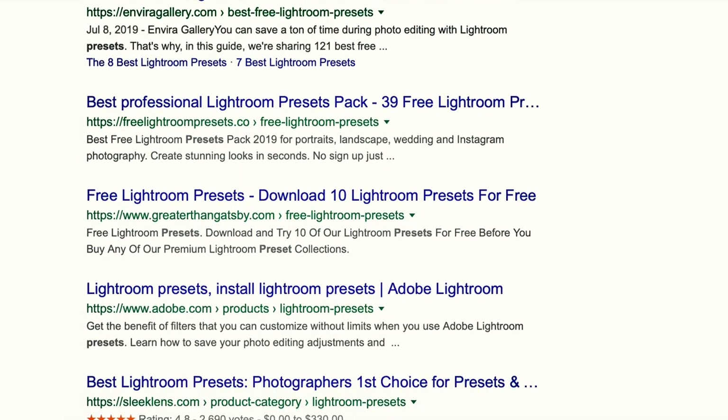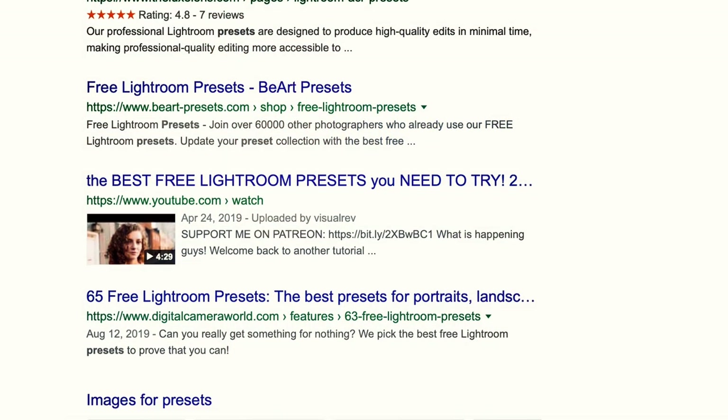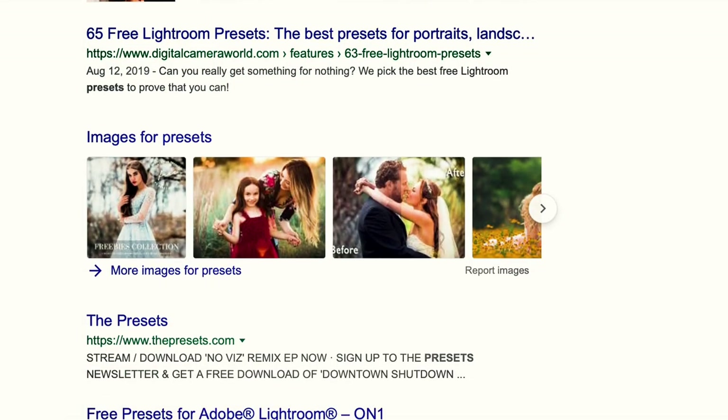Trend number six that I'm seeing a lot in 2019 is presets — and that includes LUTs and anything you're going to throw on your photo to try and make it look better or have a particular style. I think this year, people improperly using presets is a big thing and something I want to caution you to avoid. Be careful if you're buying presets from just anyone. Make sure the individual you're buying from is a reputable source, you've seen their work, and you've seen these presets on other photos before you buy or download them. People are really taking advantage of photographers with LUTs and Lightroom presets and Photoshop presets and filters. Just be very careful.